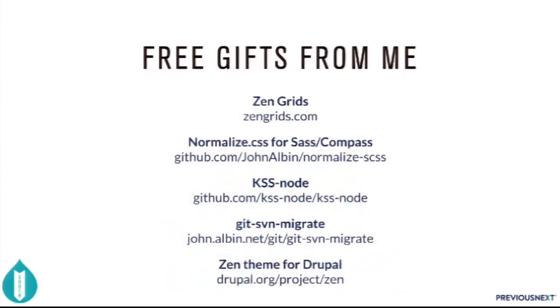I've got a lot of free gifts — open-source software that I work on. Zen Grids is the Sass compass library that allows you to easily create layouts. Normalize.css for Sass compass. KSS Node — I'll be talking a lot more about this one later in the presentation — does automated style guides. Get SVN migrate, which can automate the process of getting rid of subversion repositories. And of course, the Zen theme for Drupal.